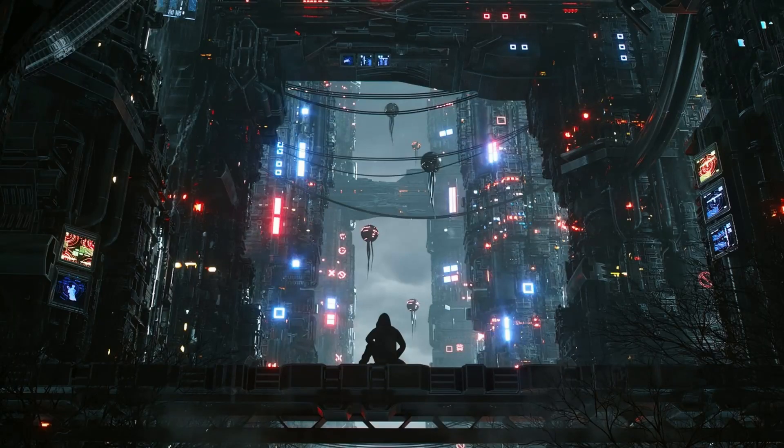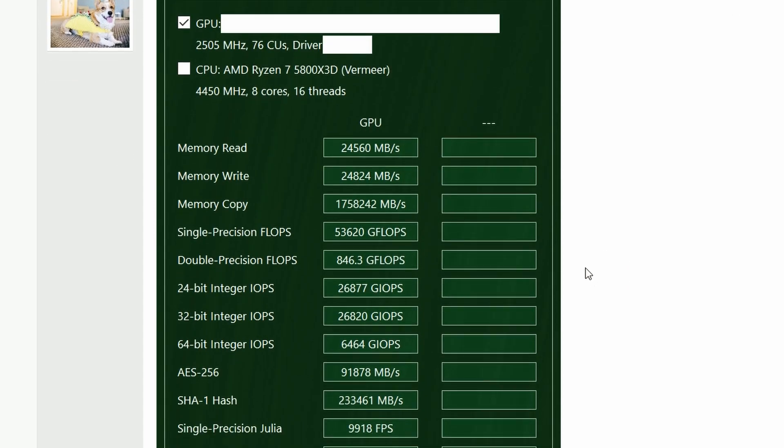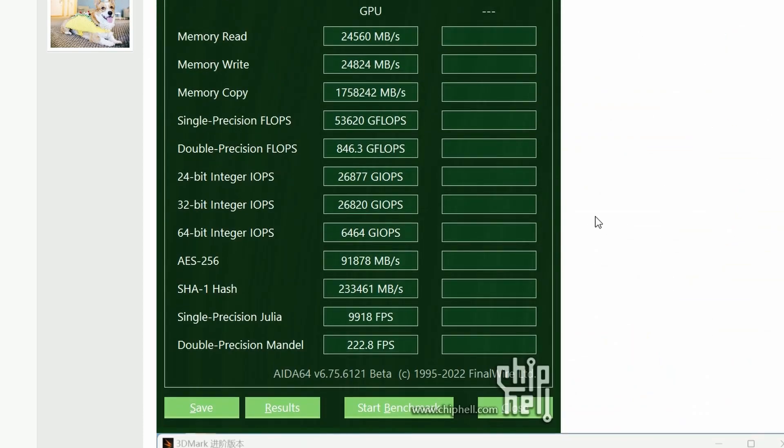All right guys, how are you all doing? I'm Fiesto here and today we have a legit RTX 4080 16 gigs benchmark — a 3DMark benchmark right here.